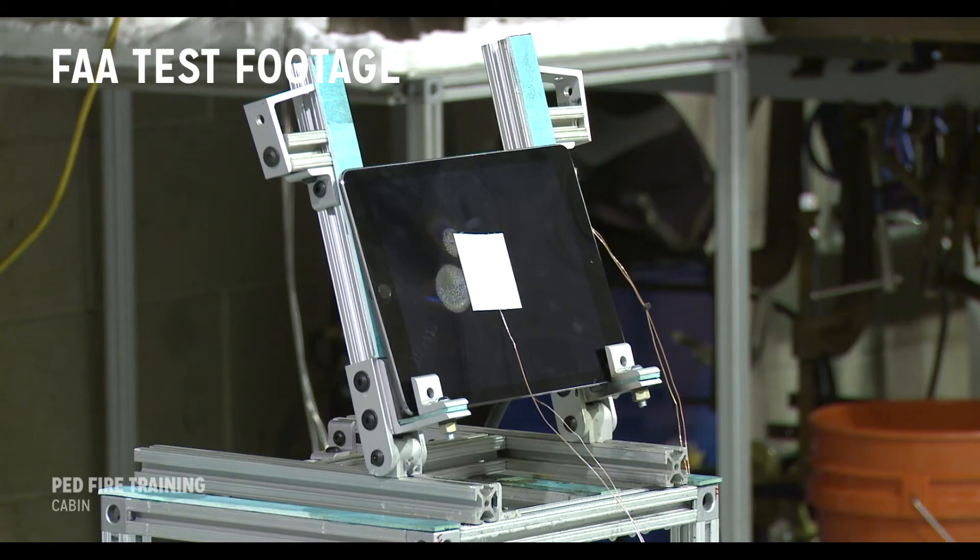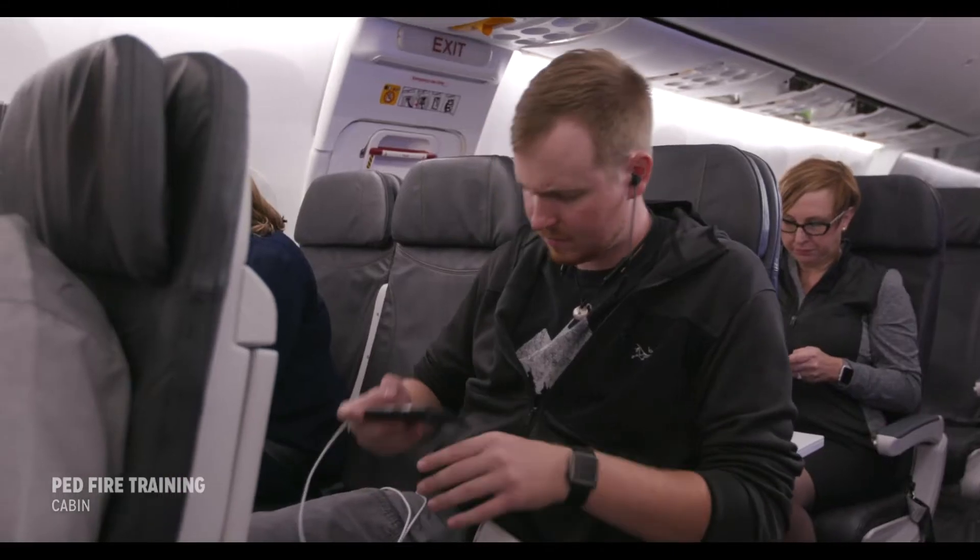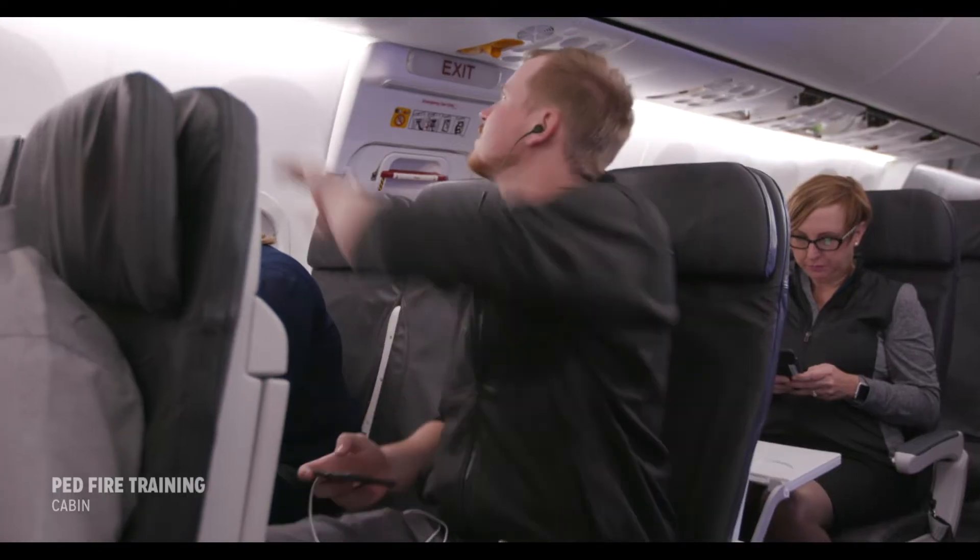Some of the first warning signs of an electronic device overheating and heading towards thermal runaway are slight bulging, a discoloration of the screen, an unusual odor, or the device being unusually hot to the touch.